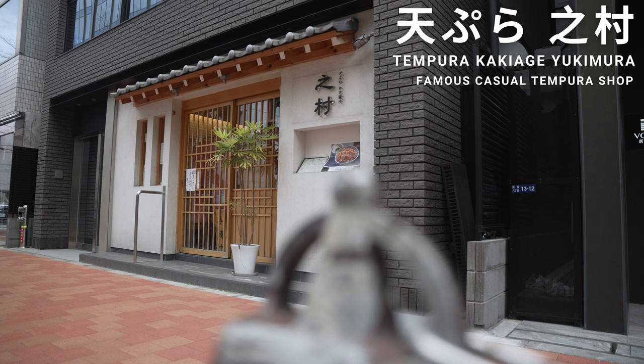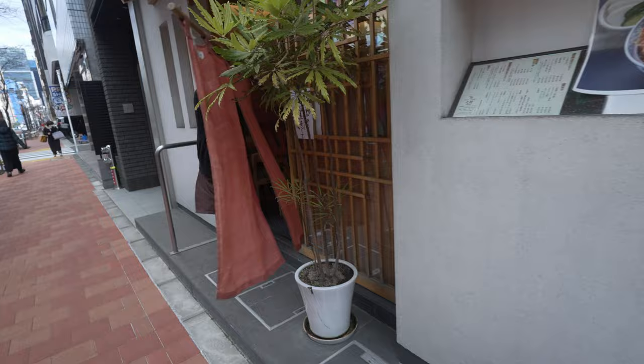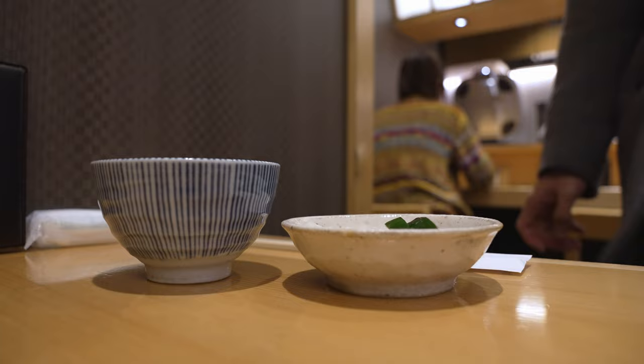Right in front of Tempura Kakiage Yukimura. And I guess you can already tell we are a little bit early — they are not open yet. Luckily, there is no queue. Can't wait for them to open because we are really hungry right now. We haven't had breakfast yet. Excited!